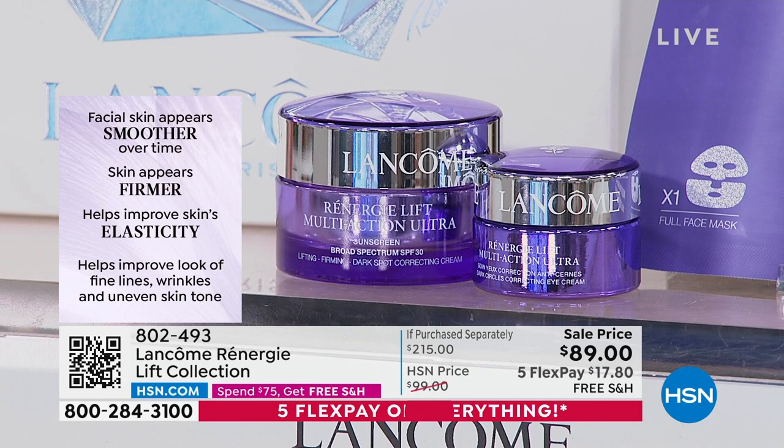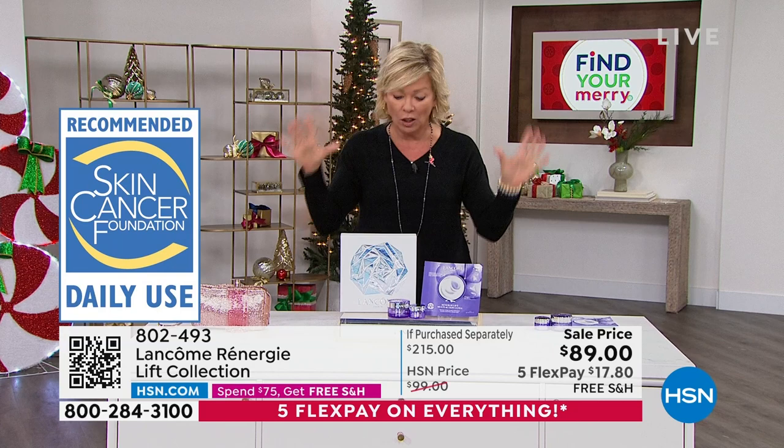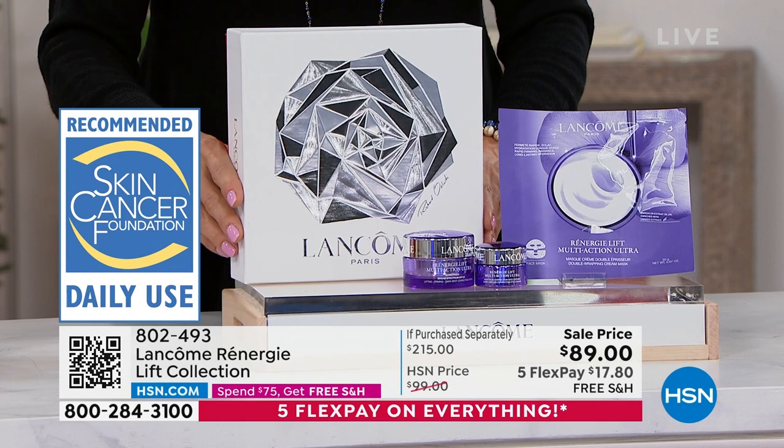Grab it on FlexPay at $17.80, no charge to ship, and then listen and learn because that's what Jamie is here to do — teach us and educate us. It's what she does at Lancôme.